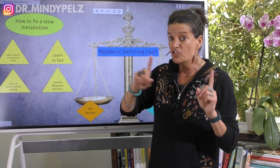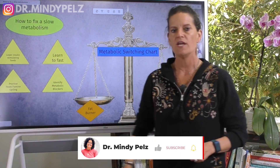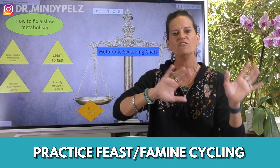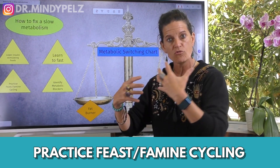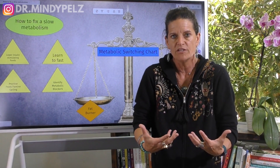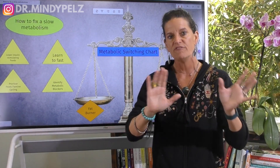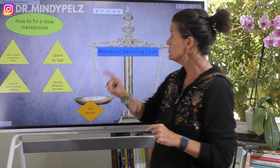These are done in steps, by the way. This is step one, step two, step three. Once you've got a rhythm with a 13 to 15 hour fast, you want to practice feast-famine cycling. This is how the human body was made — we were made to go through periods where we don't eat and periods where we do. This is how we prime our metabolism, and you want to learn how to switch in and out of feast-famine cycling.